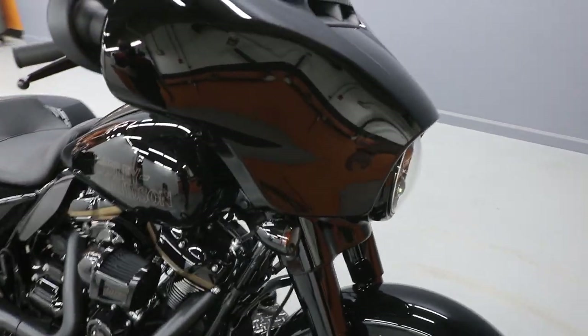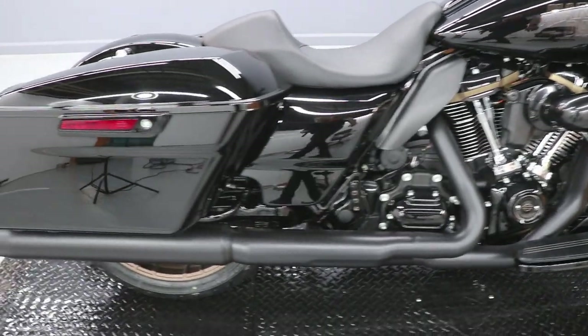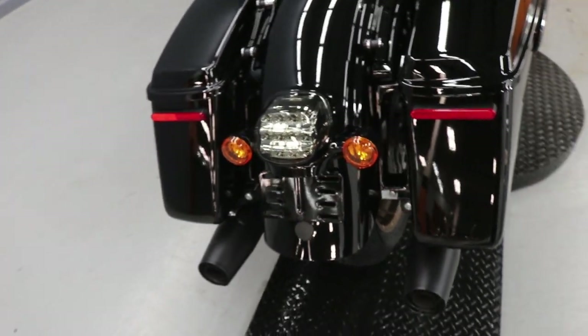It comes with the LED headlight. And it's got an LED brake light in the middle there — the other ones are reflectors on the bags.